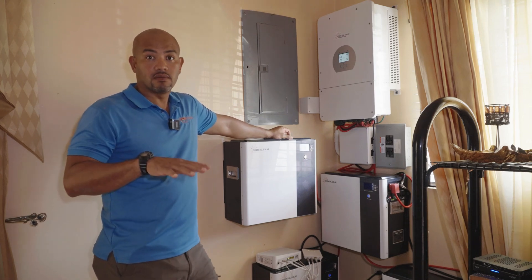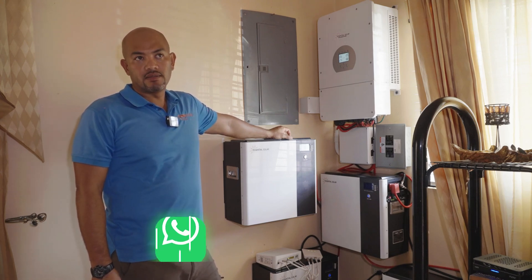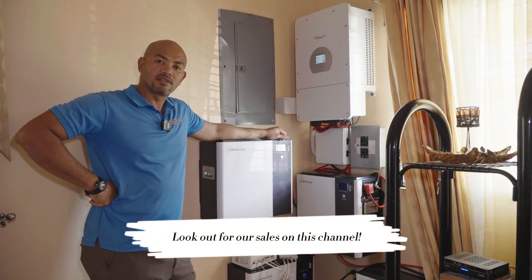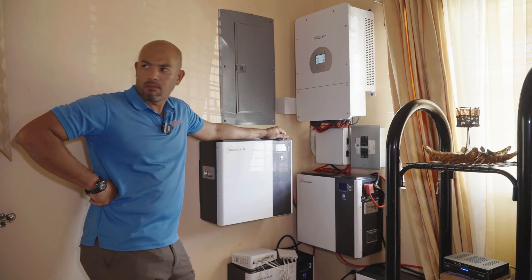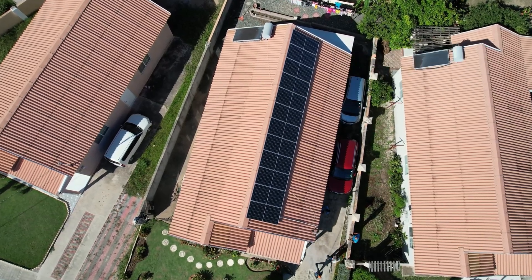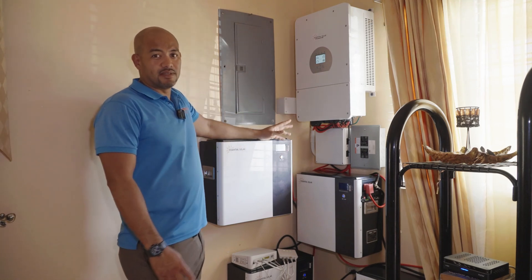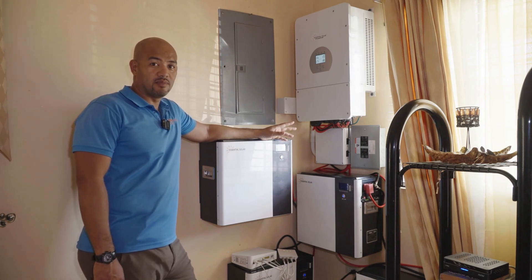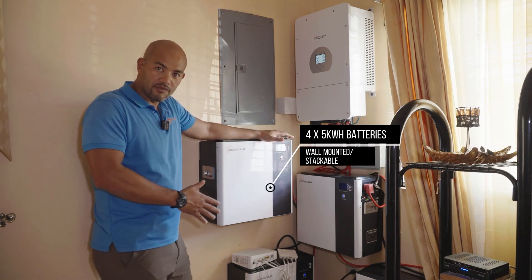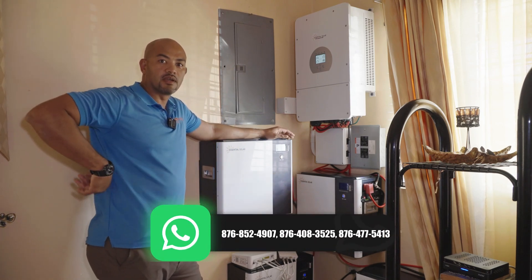This is a Caribbean Estates house — a three-bedroom house with AC in every bedroom, three ACs, so you know the bill is up there. Our savvy customer took advantage of our sale. This is 12 of the 470 watt monocrystalline panels, an 8 kilowatt touchscreen hybrid inverter, and four of our wall-mounted batteries, which you can see here neatly tucked in the corner of the home.